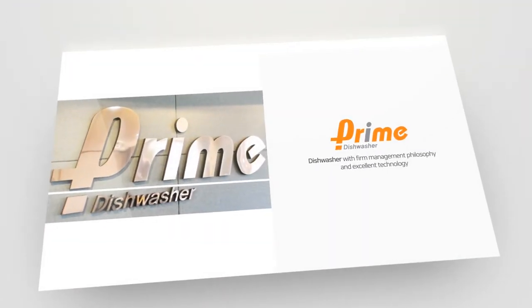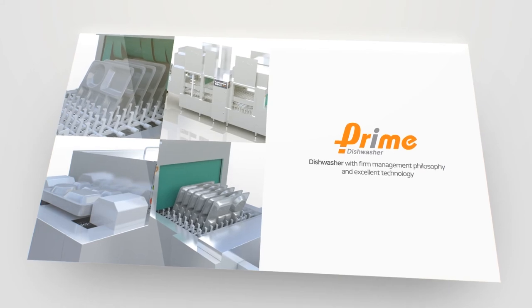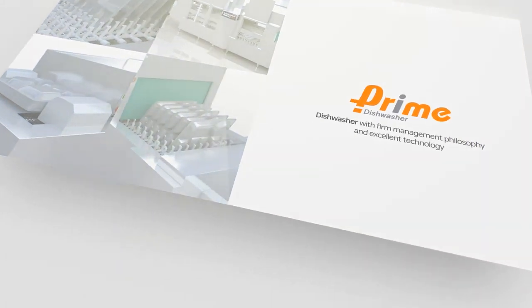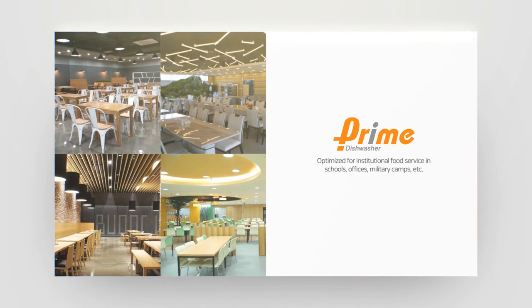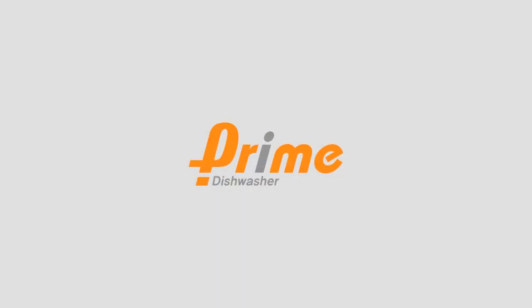Based on a firm philosophy and excellent technology, Prime ensures continued research and development of optimized dishwashers for institutional food service facilities, aiming to become a world-class dishwasher company and bring innovation to consumers' kitchens.